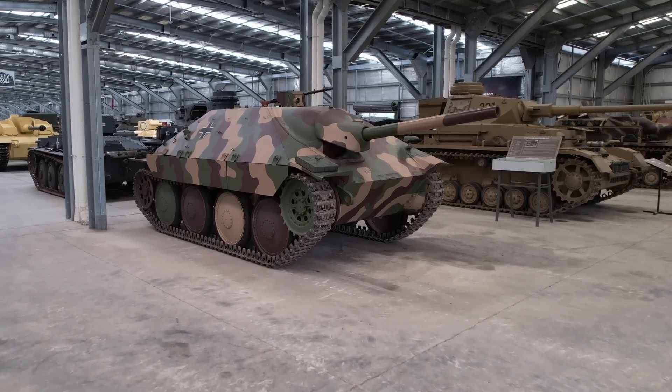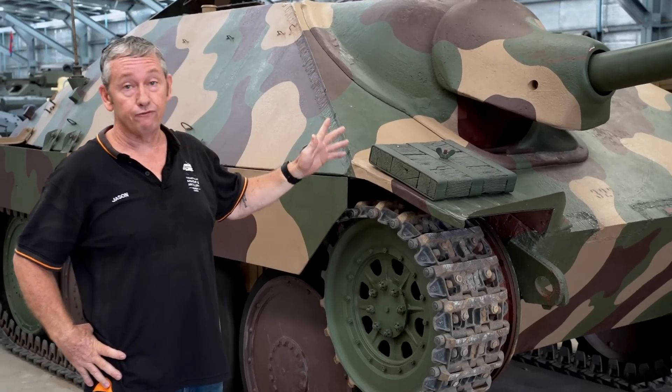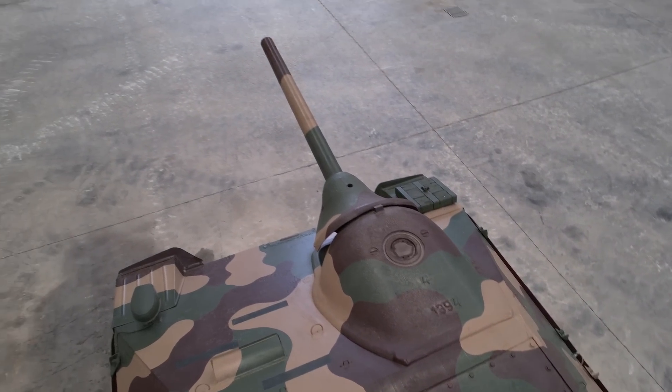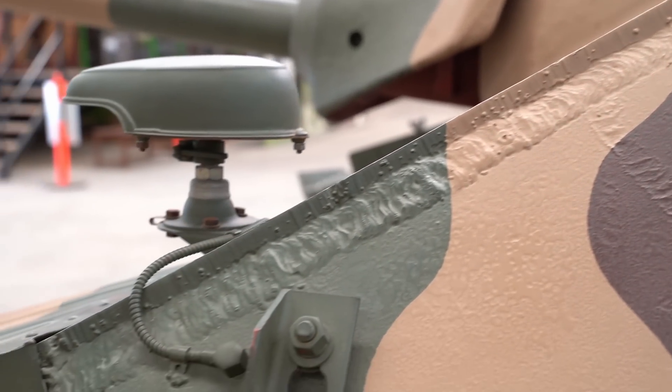This is the Jagdpanzer 38, commonly referred to as the Hetzer. This is a fully operational running vehicle within the museum. This is the 7.5cm Pak-39, the L48 gun. This can still penetrate a T-34-85 at 700 metres. Very low profile, good sloping armour at the front — really good ambush vehicle.